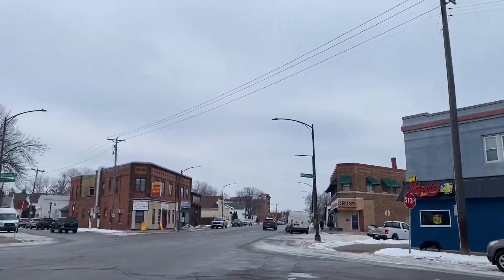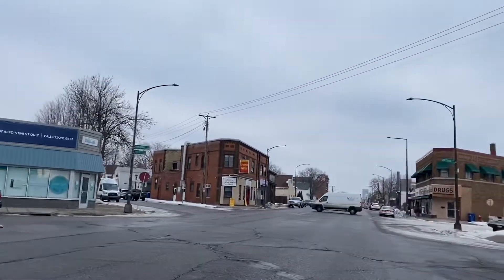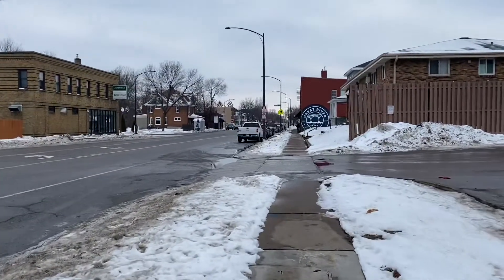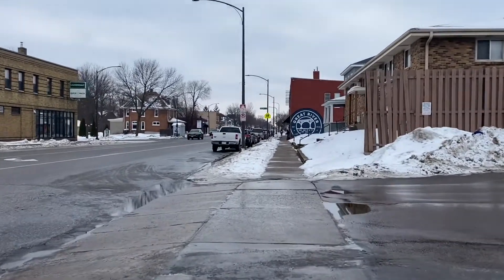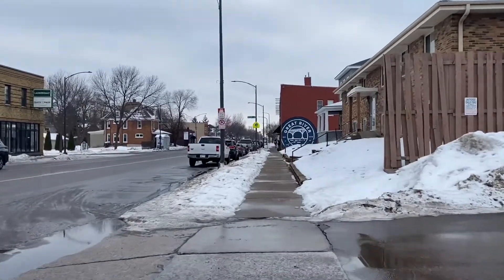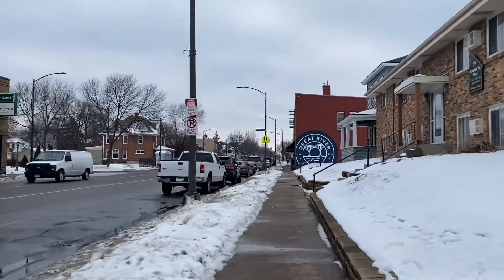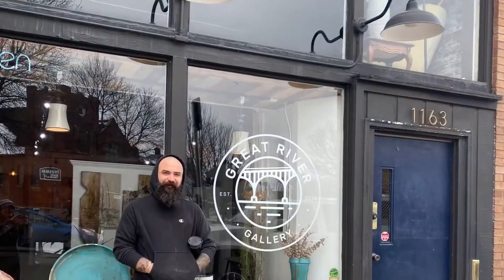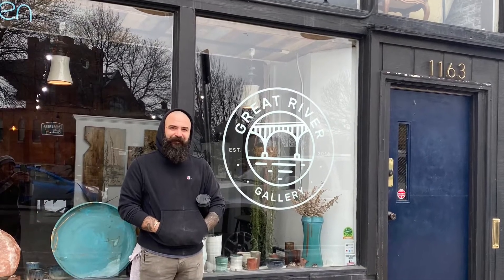I head back to West 7th, which is packed with a variety of different businesses. You can also see the downtown skyline in the distance. On the corner, I see somebody standing outside of the building with the Great River logo painted on the side. According to Google, it's a video rental store, so I ask what is this. He says an art gallery and pottery studio. I'm also an artist that has dabbled in pottery, so I'm extremely excited. Even more excited when I learn that he has 10 wheels and teaches classes. However, I don't have time for a tour because I'm late for work. Please check out the description links to Great River Gallery and Pig's Eye Pottery.